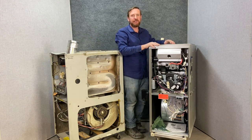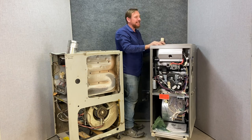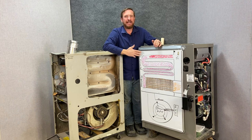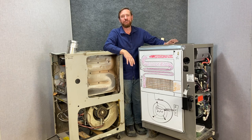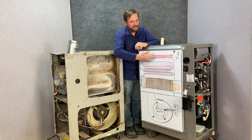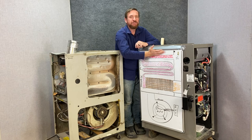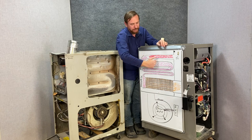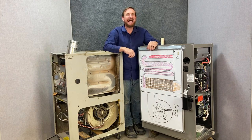This furnace is on loan from Superior Services in San Angelo, Texas, so I cut a hole in the side for a visual. On the 90 plus furnace, the combustion chamber is at the very top with the fire burning horizontally. The hot gases are pulled by the inducer fan motor across, then squeezed down into smaller and smaller tubes to get as much heat out of that heat exchanger as possible.